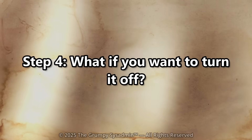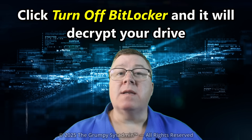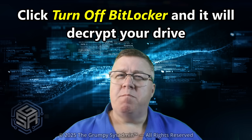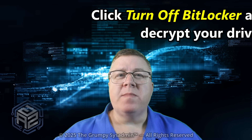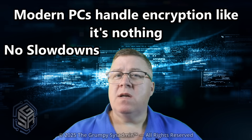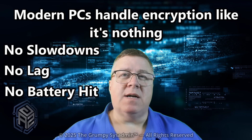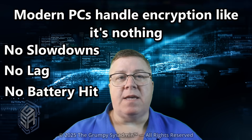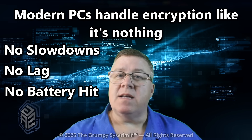Step 4: What if you want to turn it off? You can disable BitLocker — click "Turn off BitLocker" and it'll decrypt your drive. But should you? Not unless you really know what you're doing. Modern PCs handle encryption just like it's nothing: no slowdown, no lag, no battery hit. So keep the protection on. Just make sure you have the key. Because security that locks you out isn't security — it's stupidity.